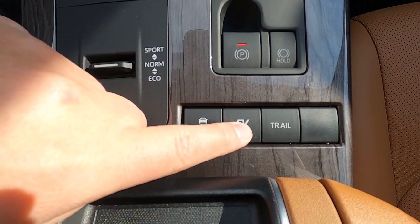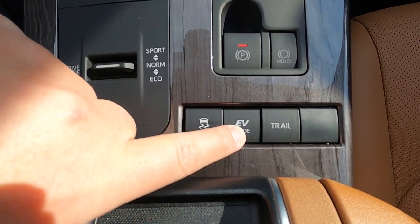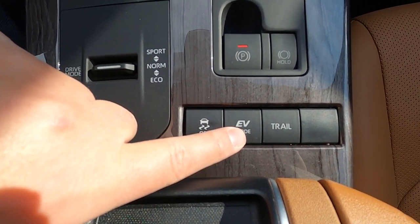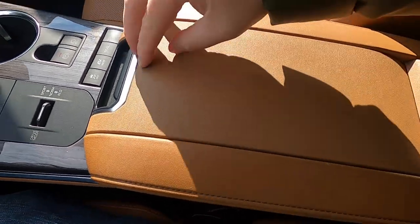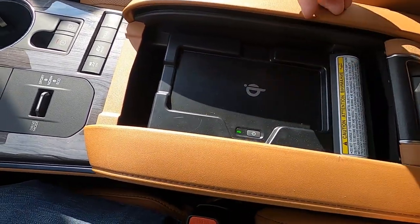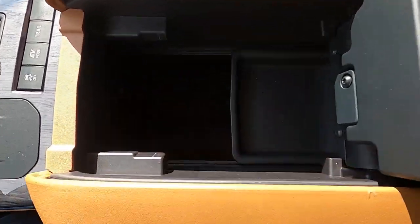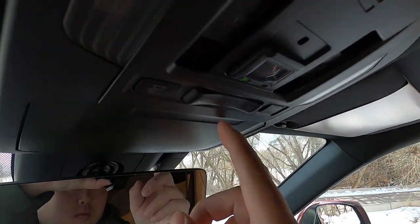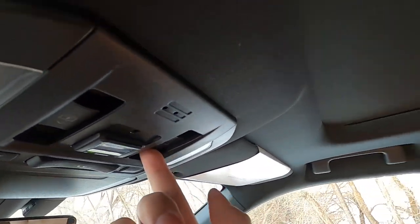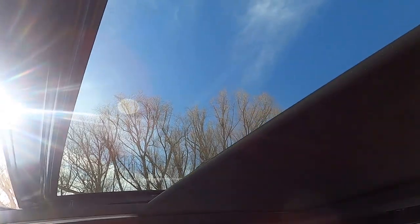The terrain select from the gas-powered Highlander has been removed. The snow mode has also been replaced with an EV mode button, which allows electric-only driving at low speeds for short distances. There's also a new trail mode that helps get the Highlander out of sticky situations by braking the spinning wheel and sending torque to the grounded wheel. Underneath the center armrest you have a wireless charging tray, and on top you have HomeLink buttons, an SOS button, and controls for the large panoramic sunroof, which is only available on the platinum trim.